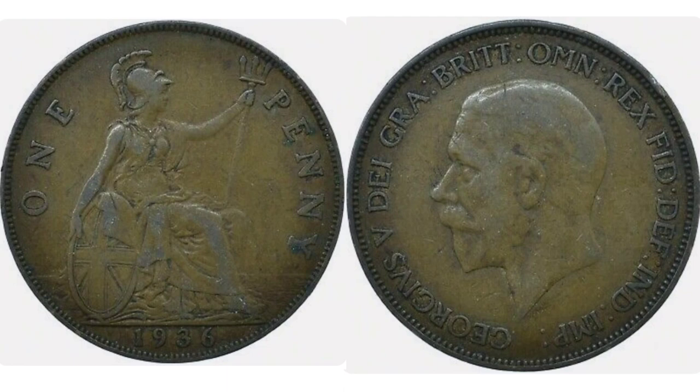Let's start off on the left hand side with the seated Britannia in the middle, holding the trident in the left hand with the Union flag in the right. 'One penny' appears either side of the seated Britannia — the coin's face value — and 1936, the year the coin was made, at the bottom.